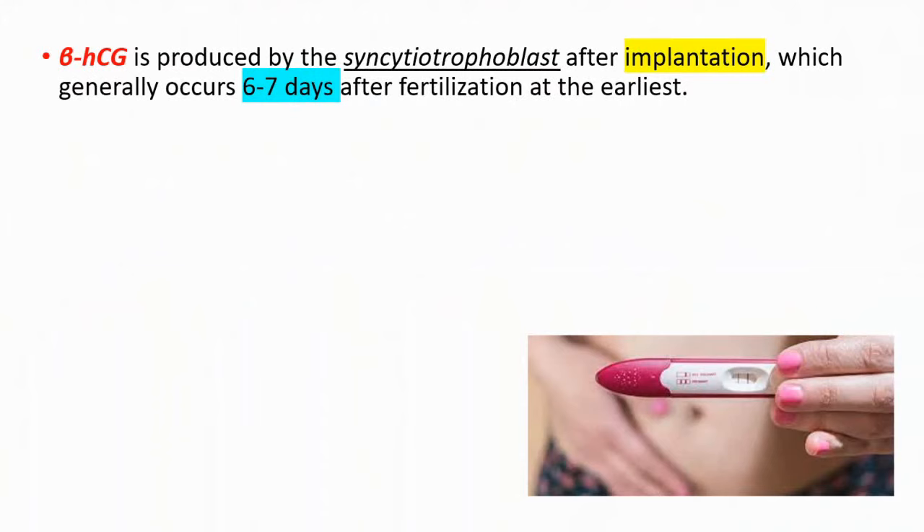In order to see whether you are pregnant or not, we're looking at a hormone called beta-HCG, which is produced by the syncytiotrophoblast after implantation. Implantation generally occurs six to seven days after fertilization at the earliest.